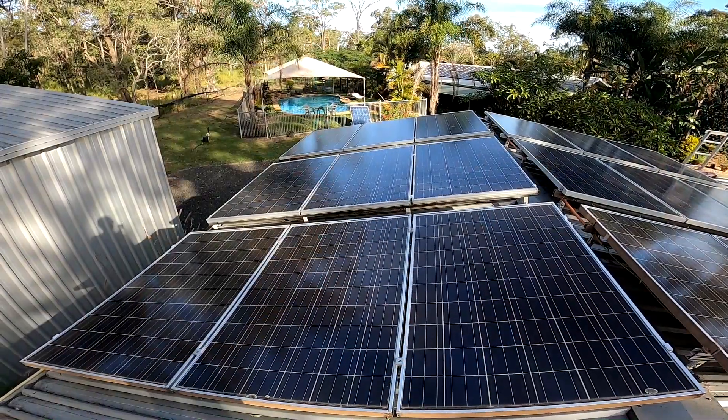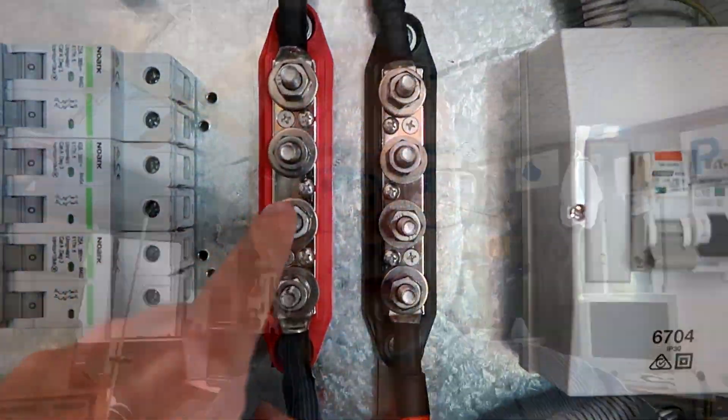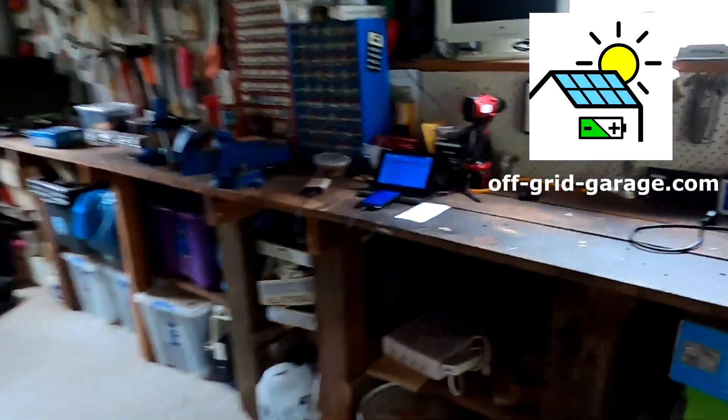I'm doing a bit of a challenge with the Tesla at the moment, starting today. The idea is to charge the car from my off-grid system only - no grid power at all. I've done some testing the last couple of weeks. I've built my own off-grid system here with lithium iron phosphate batteries, solar charge controllers, inverters - everything. There's another YouTube channel linked below if you're interested.